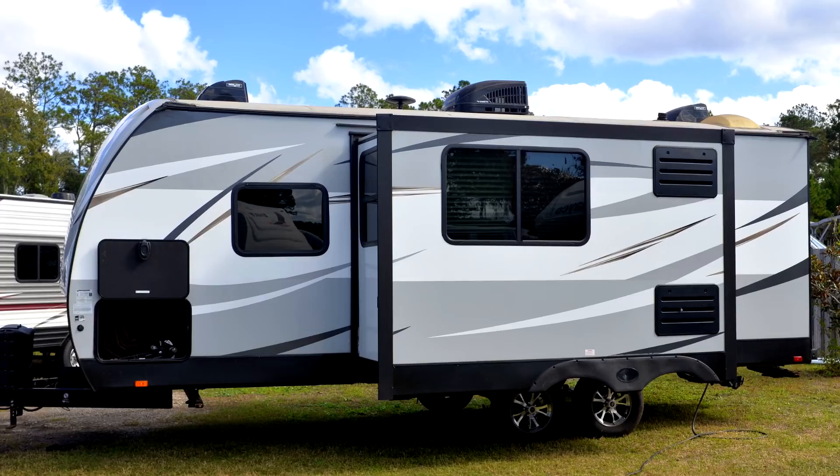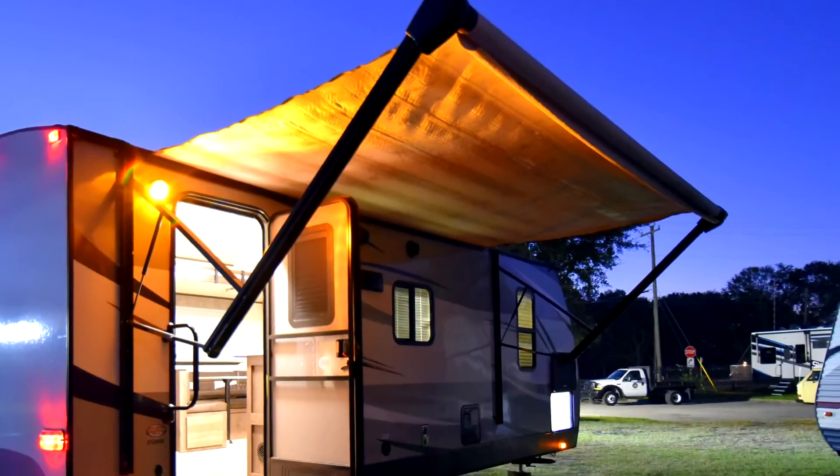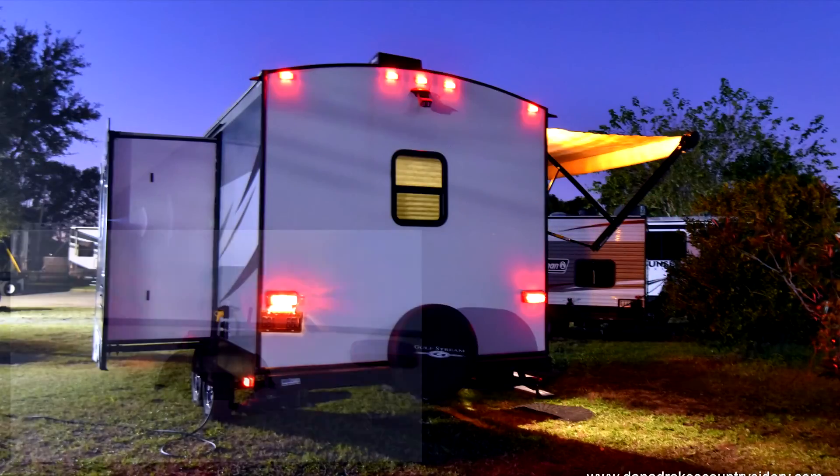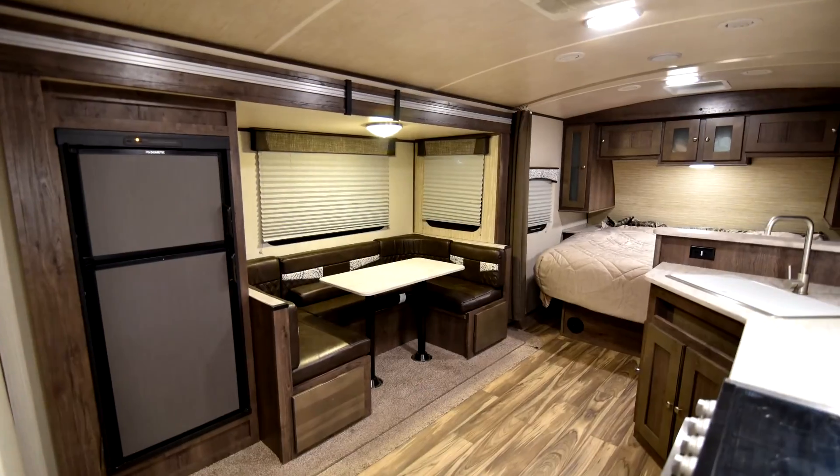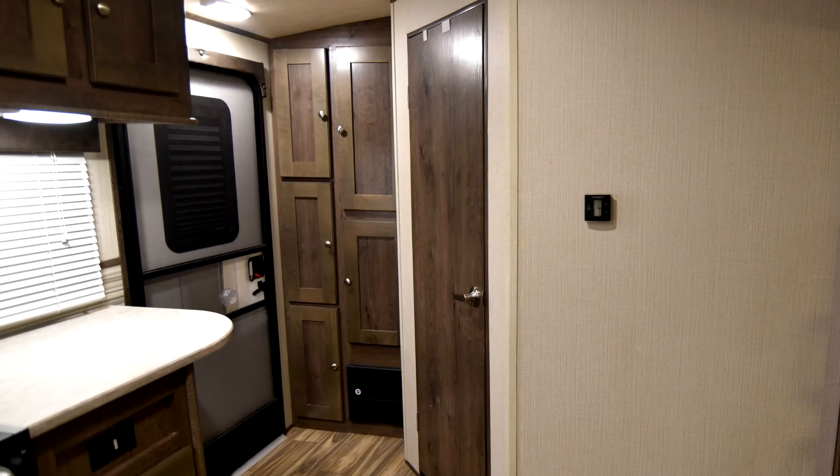On the outside we have a power tongue jack with the rock guard, a 14-foot powered awning, a backup camera, and it comes with the weight distribution. On the inside we have a large rear bath with glass shower and a large pantry.